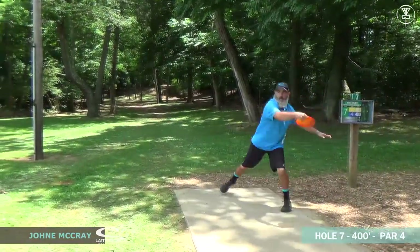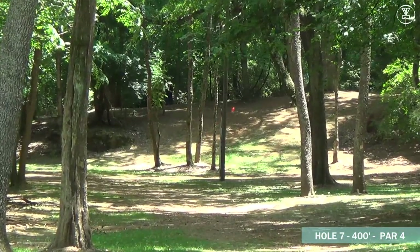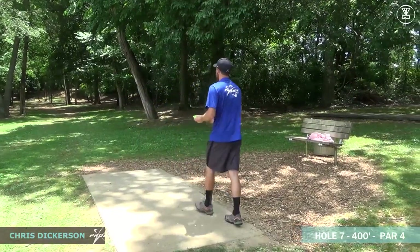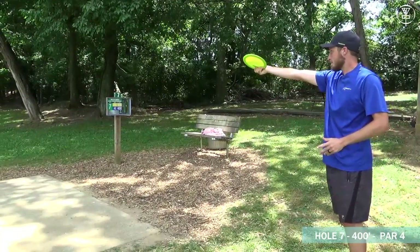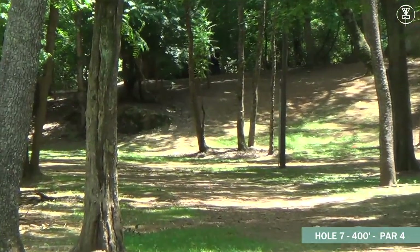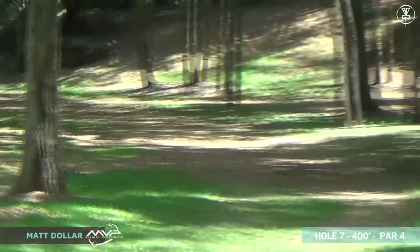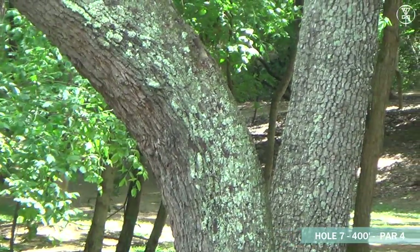The righty backhand roller is a good play — you can see the gap right there that Johnny's hitting; you want to go a little bit more to the right than that, but other than that it was a great shot. He should be able to get up and down from there. Dickerson also looking to line up the roller — very understable disc, looks like it's got a good line going further. It made it down there; should be okay, only problem is he seems to be behind some trees on the left side.